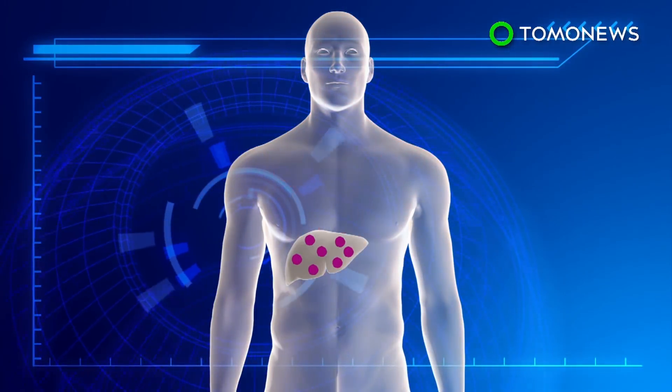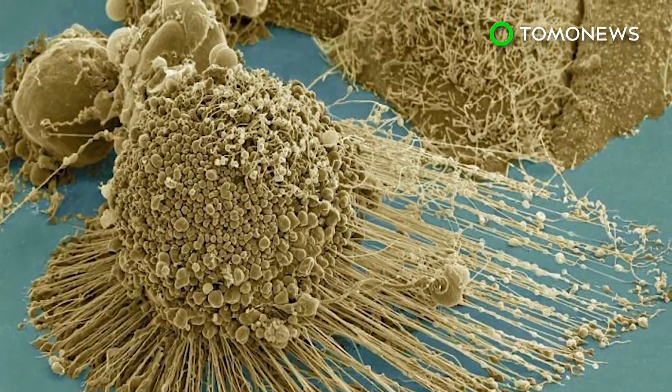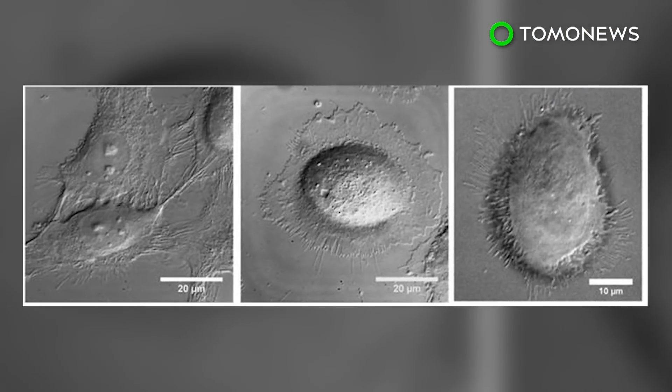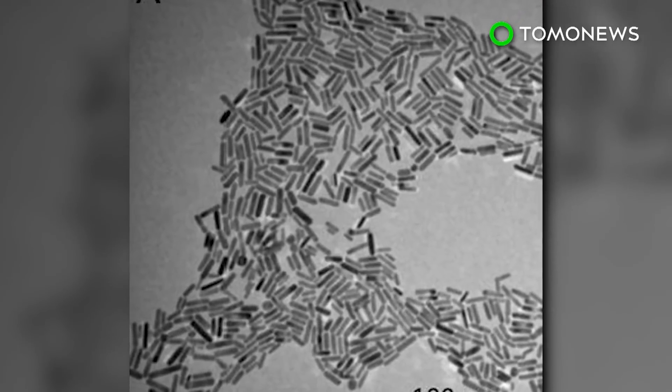If desired, the laser light can also be adjusted to kill the cancer cells. The experimental treatment shows no observable damage to healthy cells, which is an advantage over commonly used chemotherapy. In the experiments, scientists also did not see the treated cancer recur.